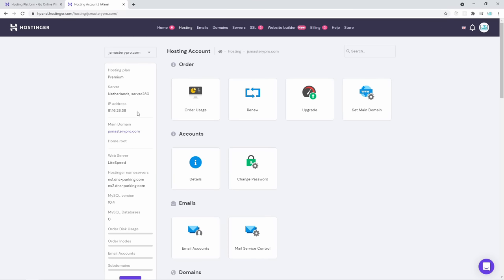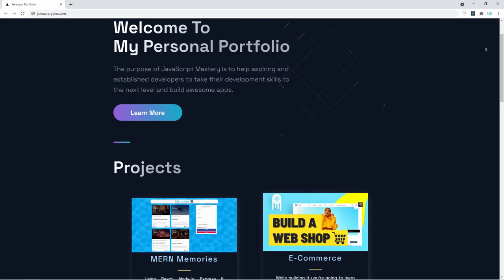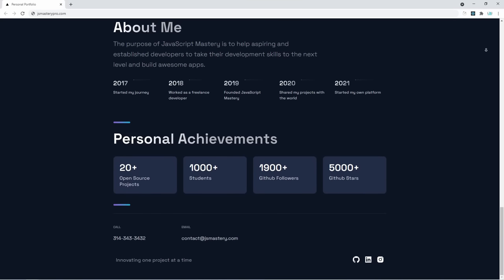If you have recently purchased the domain, it might not already be fully activated and it might say failed. But for me, it worked immediately. If you're having any issues with the deployment, make sure to open this chat window on the bottom right and they'll be able to help you right away. With that said, let's go to our dashboard. On the left side you can see the main domain — jsmasterypro.com. Let's click it — and there we go. Your portfolio is now live and deployed on your own domain. You're now ready to present yourself as a solid developer. Thank you so much for watching and see you in the next video.